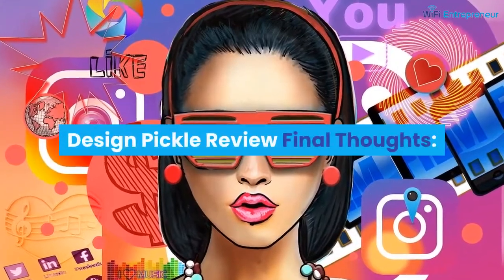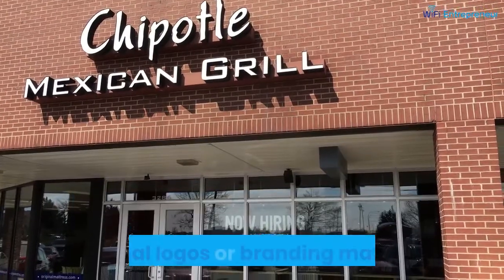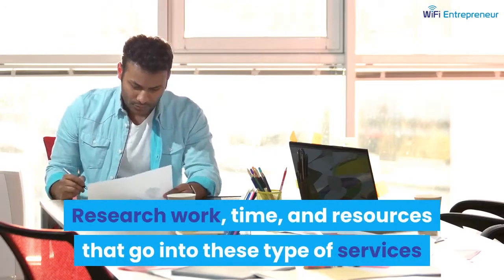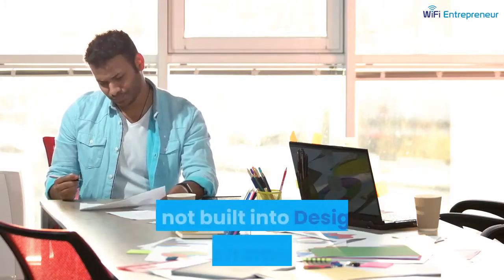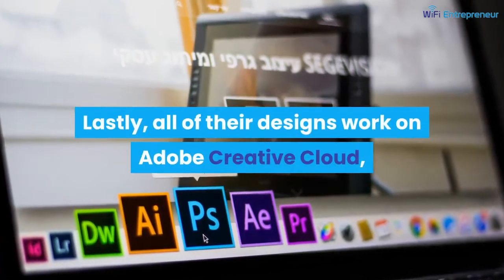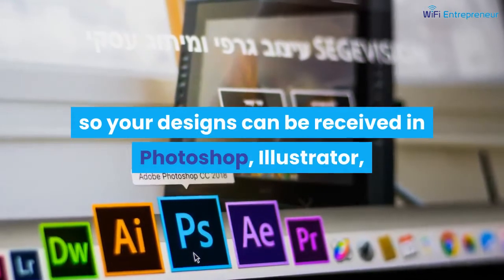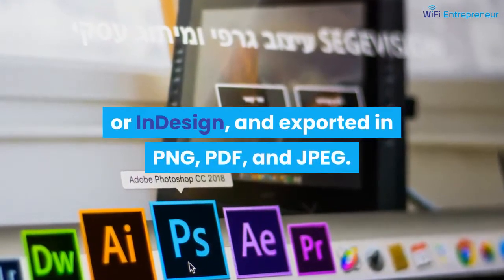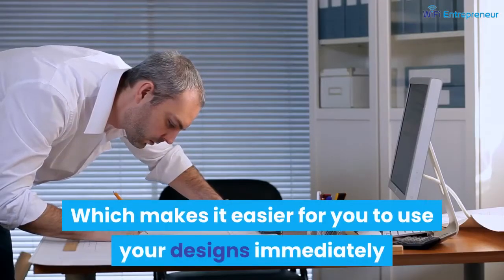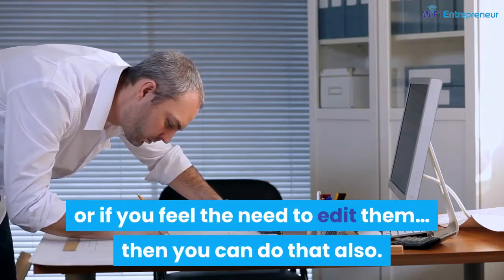Design Pickle review — final thoughts. It is important to note that Design Pickle does not create original logos or branding material; the research, work, time, and resources that go into those types of services are not built into their framework. All of their design work is done on Adobe Creative Cloud, so your designs can be received in Photoshop, Illustrator, or InDesign, and exported in PNG, PDF, or JPEG — making it easy to use or edit your designs immediately.